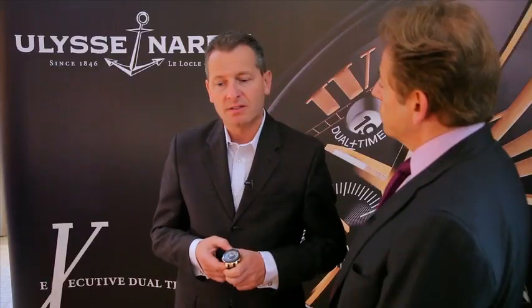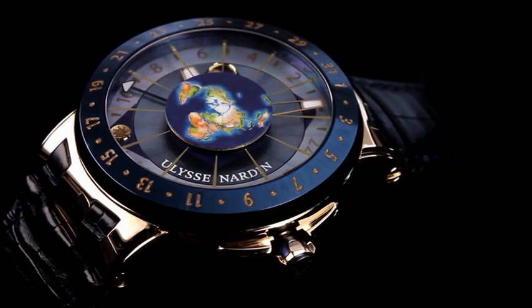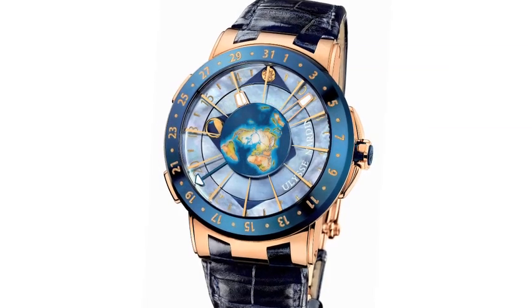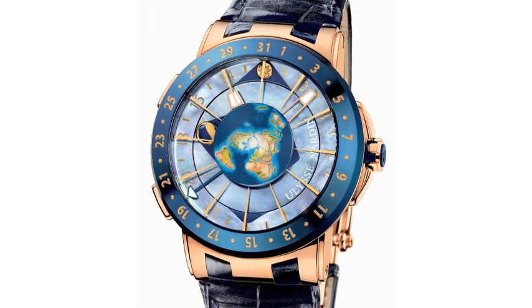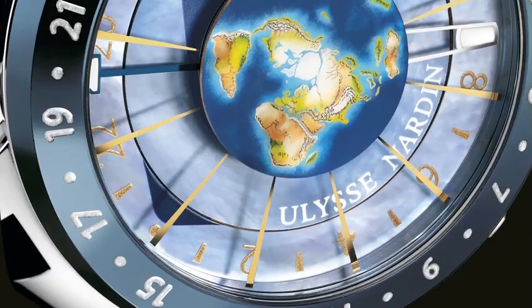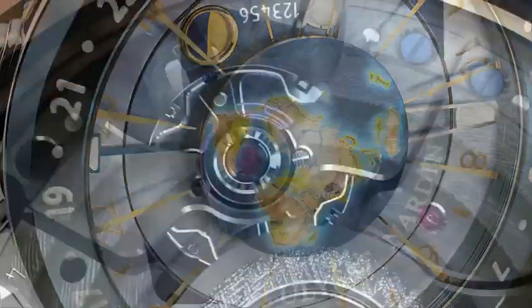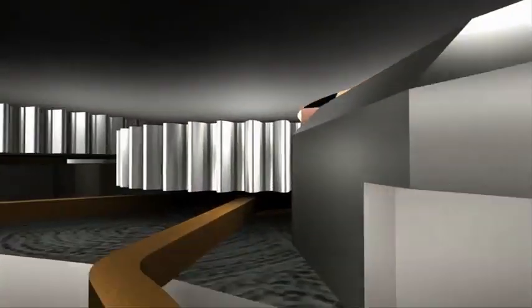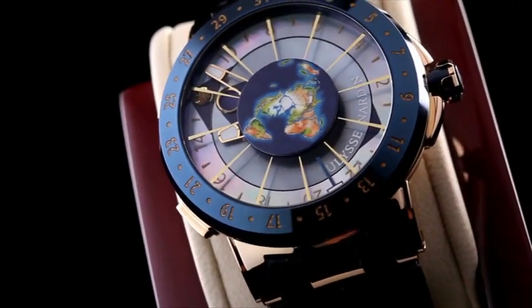The Moonstruck is Ulysse Nardin's latest innovation, both inside and out. It's a true moon face watch — the code name was 'True Moon.' It shows the moon face accurately for at least 144,000 years without any adjustment. Inside, the entire escapement is produced from Silizium; Ulysse Nardin was the first brand to use Silizium in watches. The movement consists of about 480 parts, roughly the size of two quarters stacked on each other.